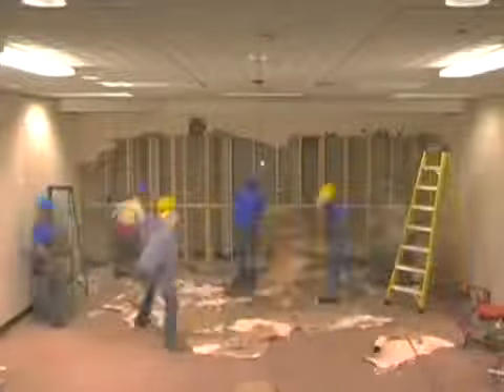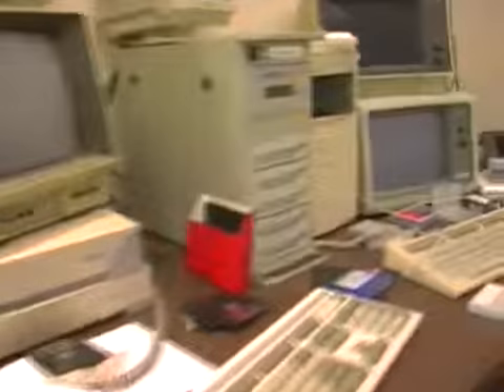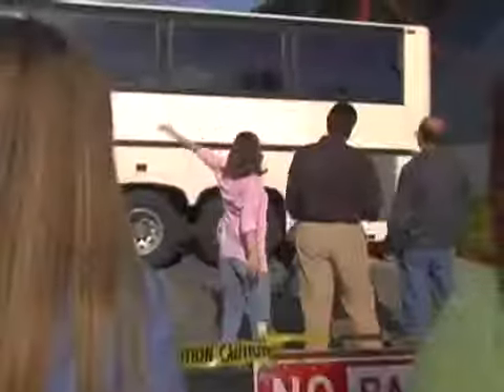Our design team will knock down Watson's old server room and build them the Xtreme server room. We've got one server room, one network administrator, one Xtreme Makeover: the server room edition.